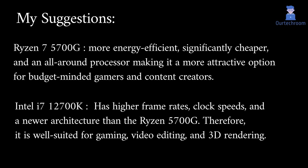Here's my advice. The Ryzen 7 5700G is more energy efficient, significantly cheaper, and an all-around processor, making it a more attractive option for budget-minded gamers and content creators. However, the Intel i7-12700K offers higher frame rates, clock speeds, and a newer architecture than the Ryzen 5700G. Therefore, it is well suited for gaming, video editing, and 3D rendering.